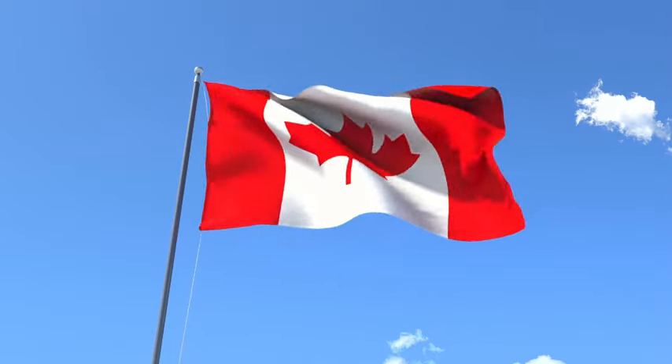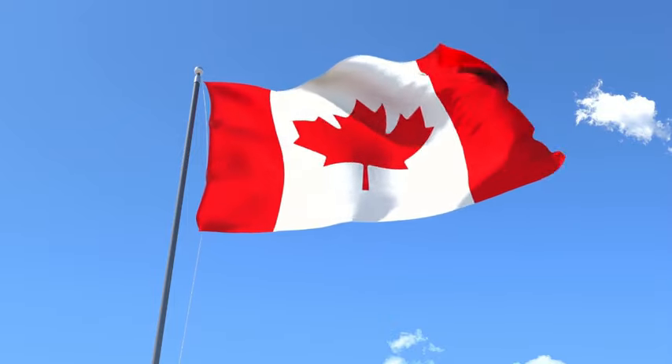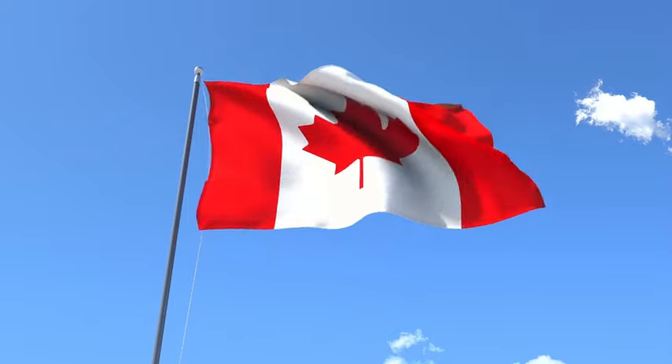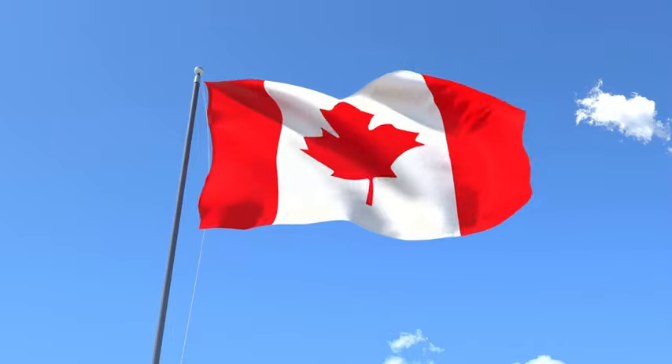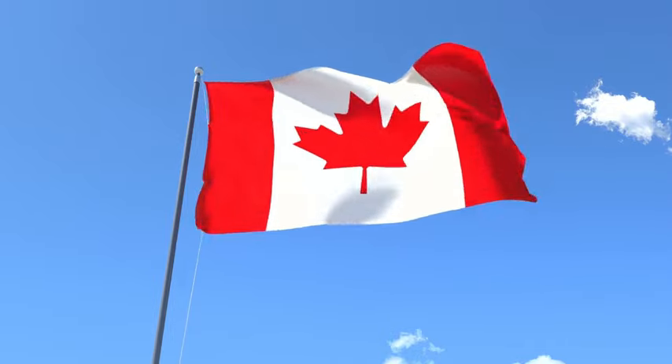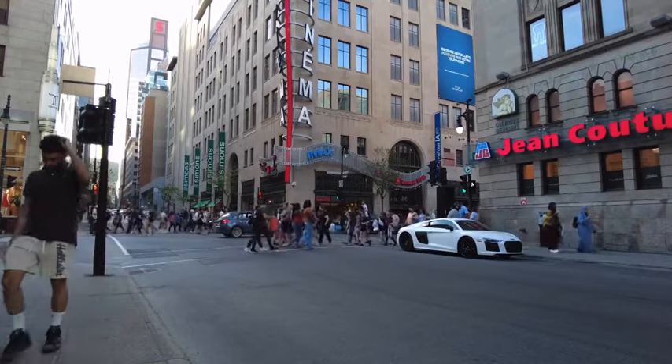Welcome back guys. Today in this video I'm about to take you through this hospital in Canada that is recruiting international applicants with relocation support. If you're interested, you need to watch this video and get the full details on how you can put in the application.